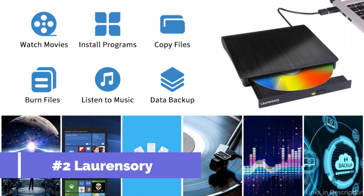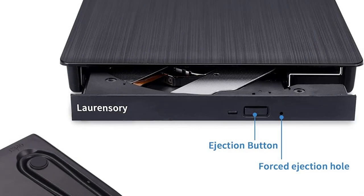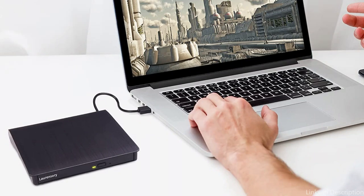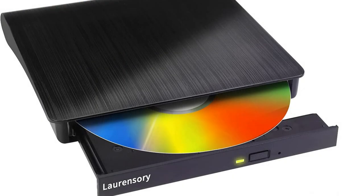On number 2, we have the Laurencery External DVD Drive. For those looking for an inexpensive yet dependable external DVD drive for their laptop, the Laurencery is a fantastic option. It is compatible with both Windows and Mac operating systems, offering consumers a variety of choices. High-speed data transfer rates can be obtained from the Laurencery Drive with a maximum speed of 8x for DVD-ROMs and 24x for CD-ROMs, allowing for swift transfer of large data as well as simple DVD and CD burning.